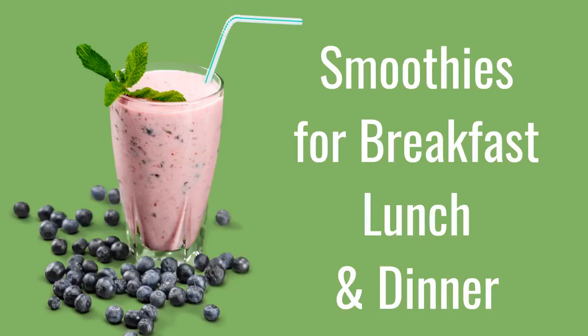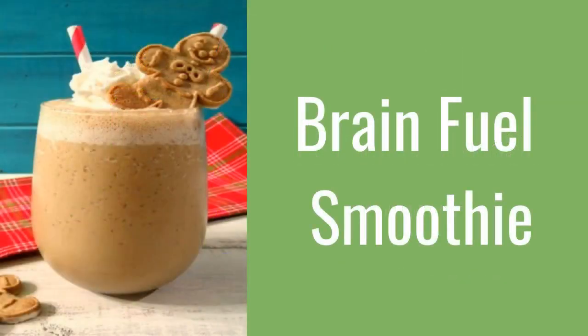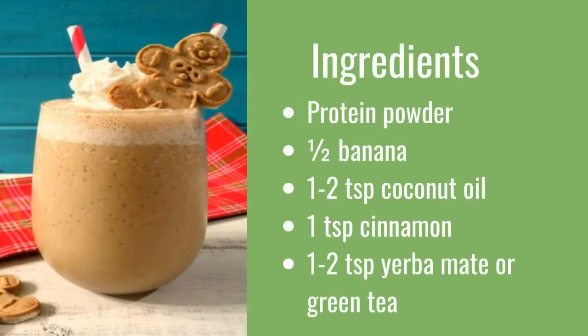Our video series features smoothies for breakfast, lunch, and dinner. This is part two of our energy and defense smoothies, and we'll cover two breakfast smoothies here. First up is the brain fuel smoothie. It contains protein powder, one half banana, one to two teaspoons coconut oil, one teaspoon cinnamon, and one to two teaspoons yerba mate or green tea.